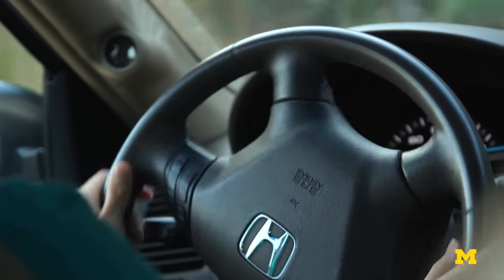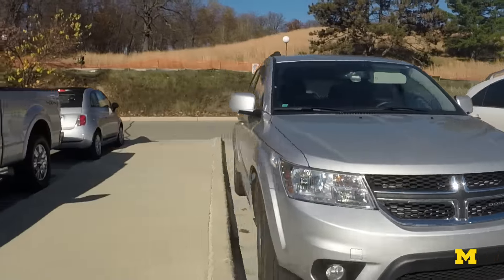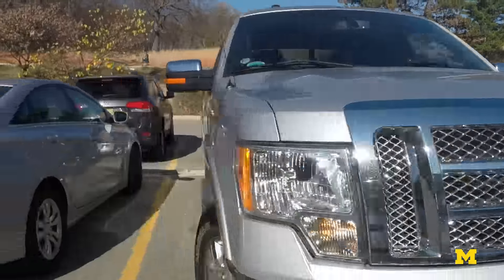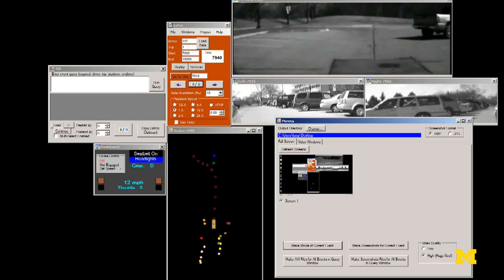We want to solve this problem using the technology in the market, not something like 20 years or 30 years in the future. So the system is based on using intelligent vehicles that can sense the environment.